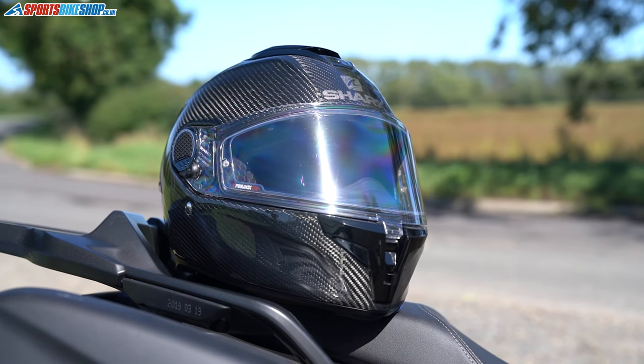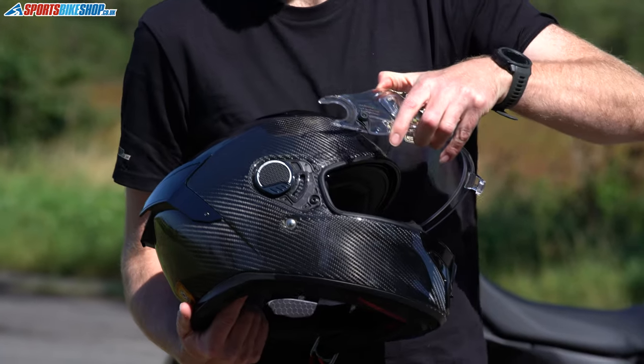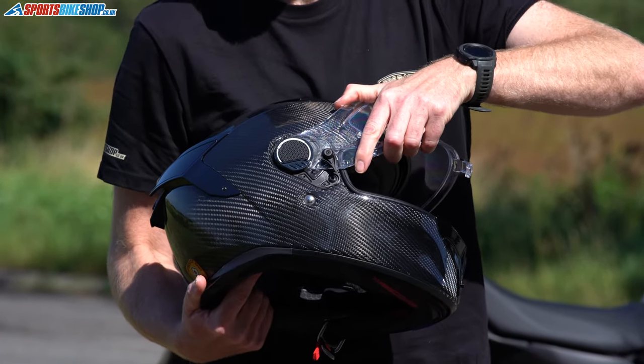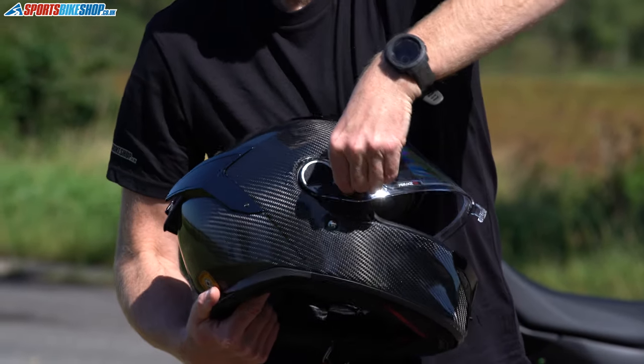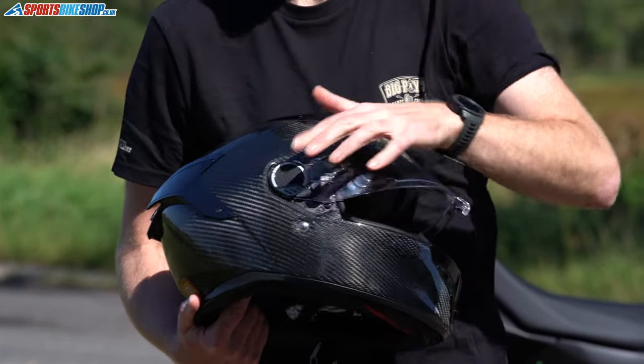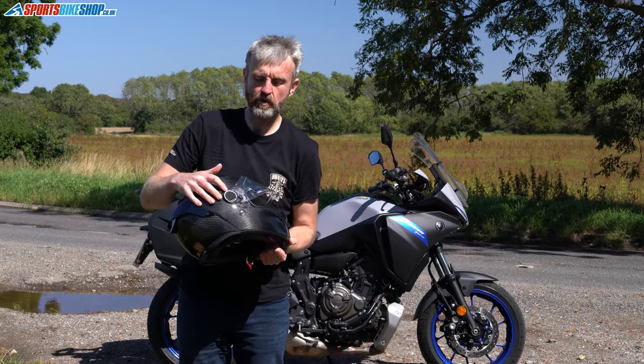Changing this visor is really simple. Swing this tab around until it releases the tension, and pull it away. Refitting is simple — slot it into position, push the tab back in, and spin it around to meet with this side plate.